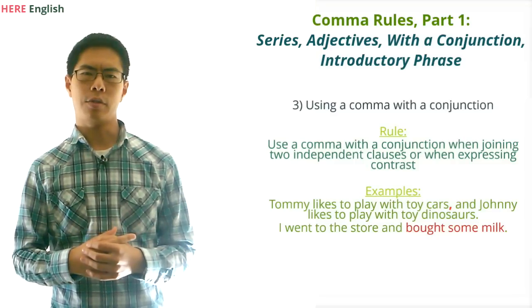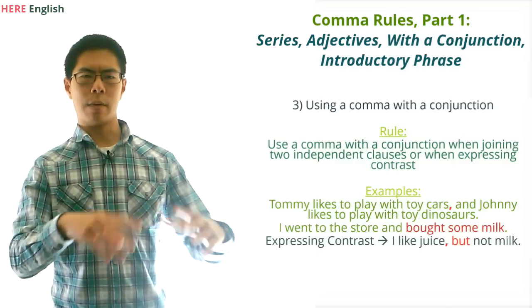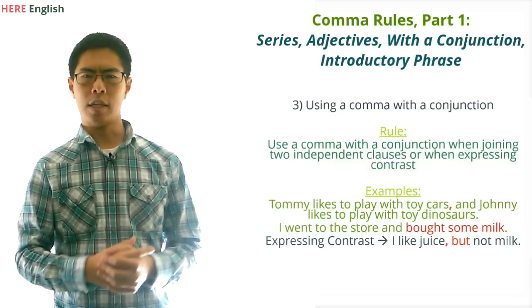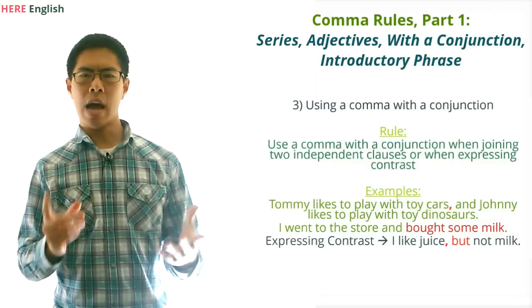What about expressing contrast? Generally speaking, when you use conjunctions that express contrast, like 'but' and 'yet,' we should put a comma before them, since they express contrast and convey a break within the sentence. For example, we would write: 'I like juice, but not milk.'